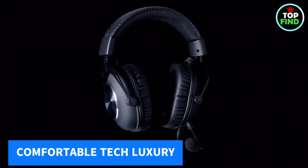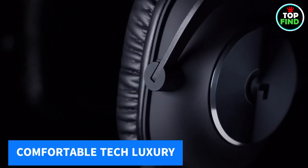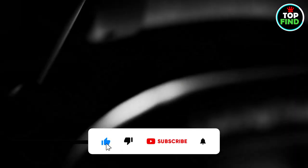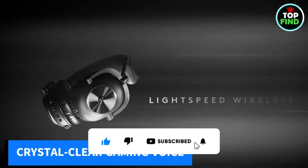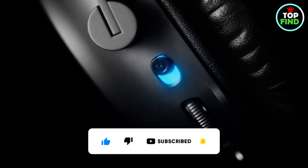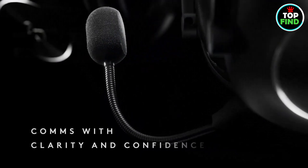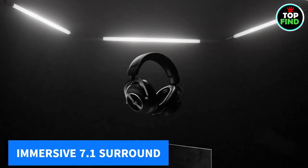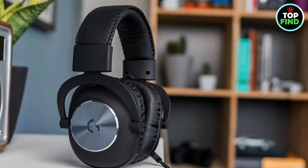Comfort is key, with swivel hinges and memory foam in leather or velour. Versatile connectivity covers Lightspeed Wireless, Bluetooth, and a 3.5mm AUX cord that seamlessly fits your setup. The 6mm detachable cardioid microphone with Blue VO!CE ensures clear in-game communication. Immersion via DTS Headphone:X 2.0 7.1 Surround Sound delivers ultimate awareness.